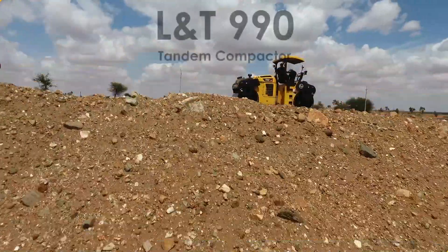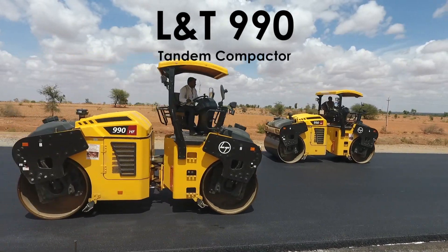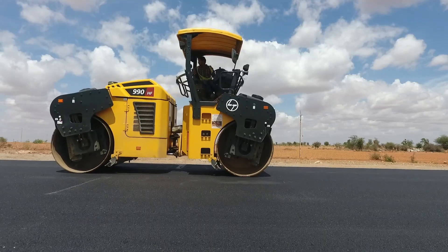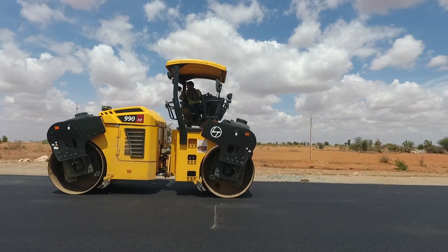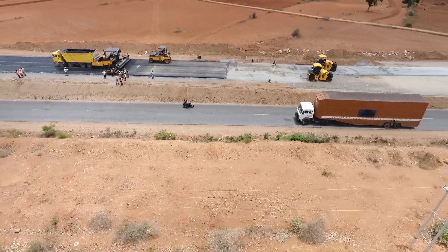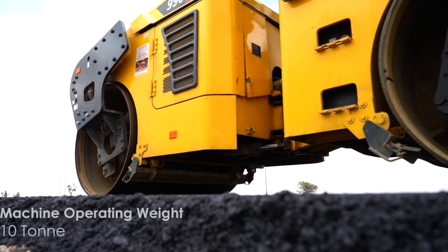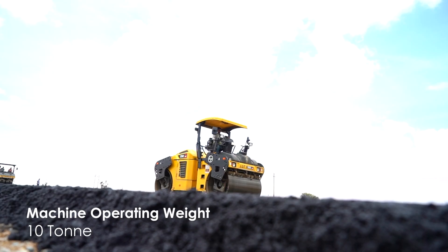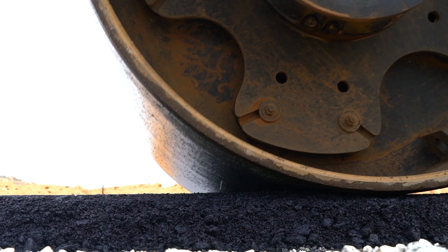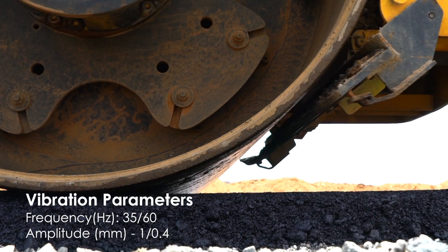The L&T 990 HF tandem vibratory compactor is proving to be a popular choice for operators and customers across various projects all over India due to its high visibility and easy operation across applications. With an operating weight of 10 tons, the L&T 990 HF offers good productivity at high frequency supported by high shell thickness for superior life.